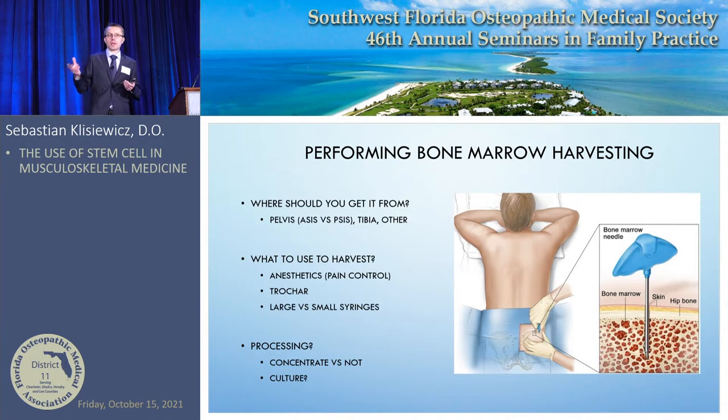It used to be that doctors would harvest from the tibia or other bones, but multiple studies showed the best place to get the most stem cells is the posterior iliac crest — the PSIS. It's very accessible, very safe, and full of mesenchymal stem cells. Studies comparing ASIS and PSIS show that PSIS consistently wins. Some earlier studies using stem cells from other tissues may have had their results influenced by that choice.